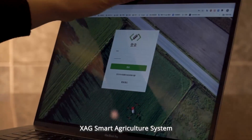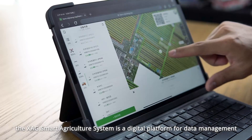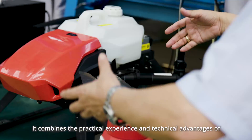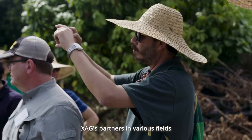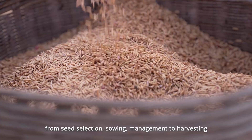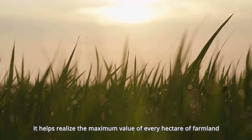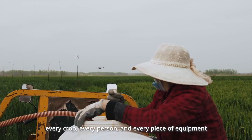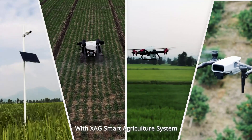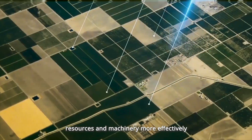XAG Smart Agriculture System: The XAG Smart Agriculture System is a digital platform for data management, analysis, and decision-making in agricultural production. It combines the practical experience and technical advantages of XAG's partners in various fields to provide farmers with optimal decision support from seed selection and sowing management to harvesting. It helps realize the maximum value of every hectare of farmland, every crop, every person, and every piece of equipment. With the XAG Smart Agriculture System, farmers can manage their agronomic activities, resources, and machinery more effectively, significantly reducing manpower and lowering overall production costs.